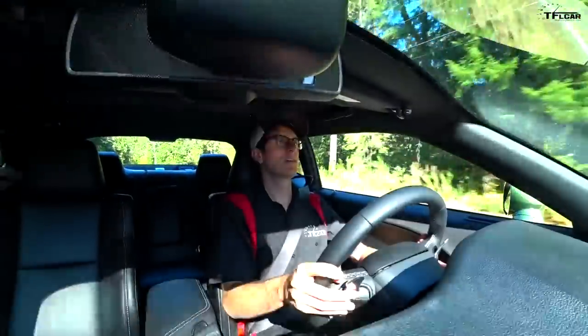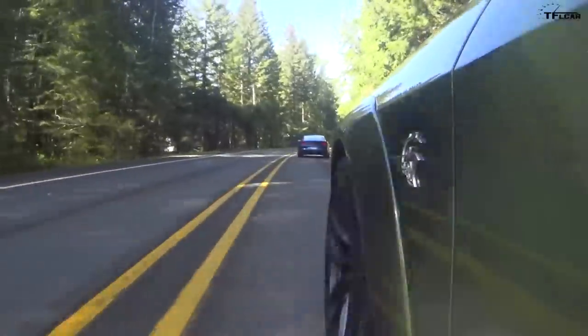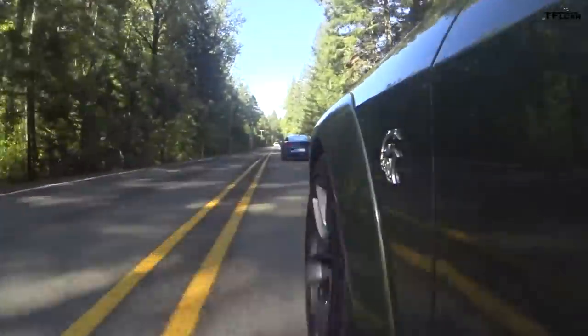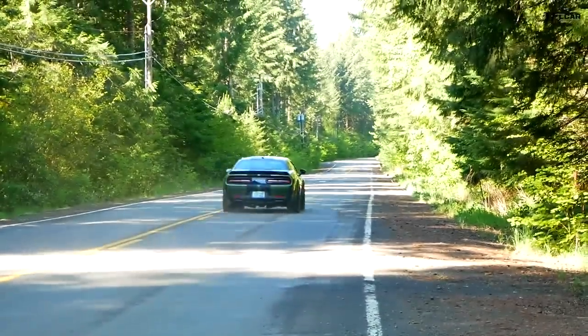Holy crap, this thing is massively fast — and not fast in a 'yeah, that's pretty quick' way. This is a 'holy hell, I gotta hold on' kind of fast. This thing is a monster.